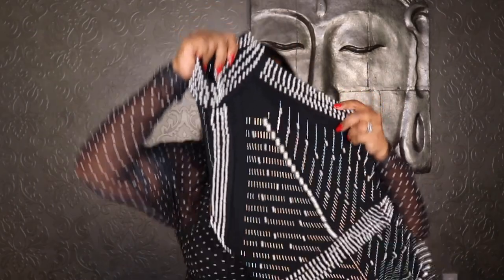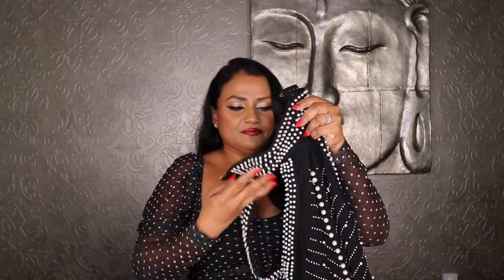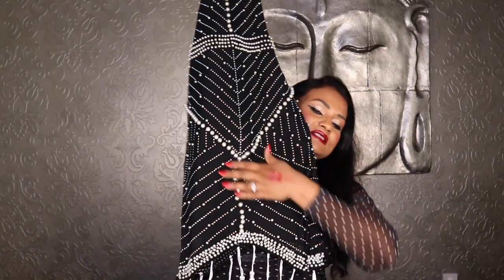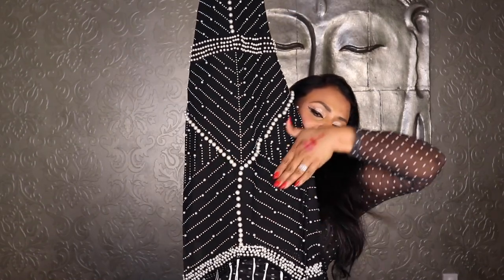I'll do a try-on haul so you can see how they look on me. These are beautiful, cute outfits — really good for going out, not for casual wear at all. So the first one: you'll see it on me in a second, but look at the tassels at the bottom. This one is really feminine — the lines come down on an angle like that.